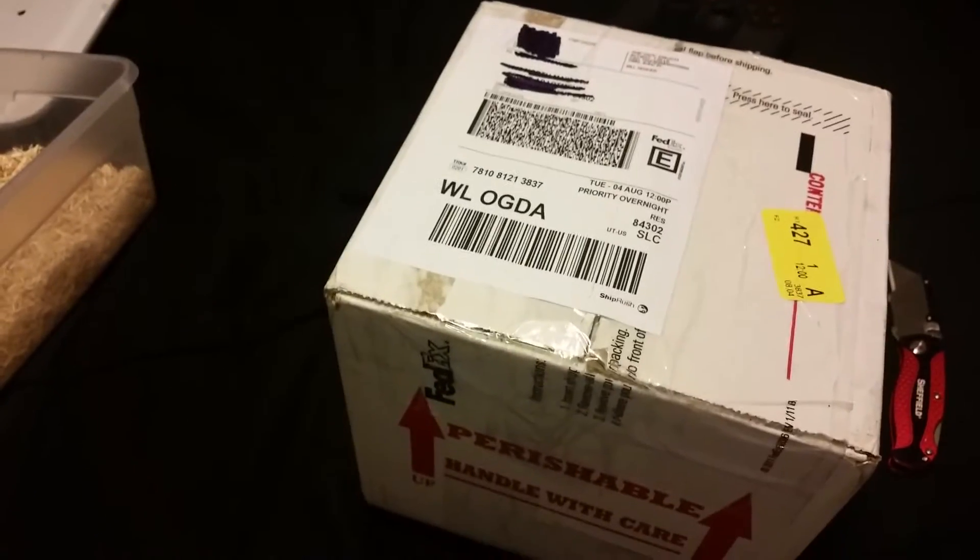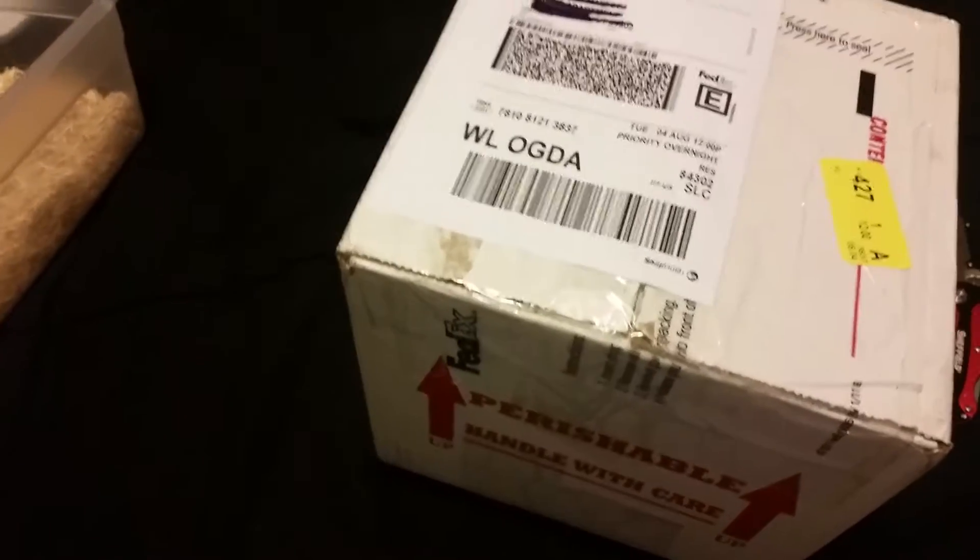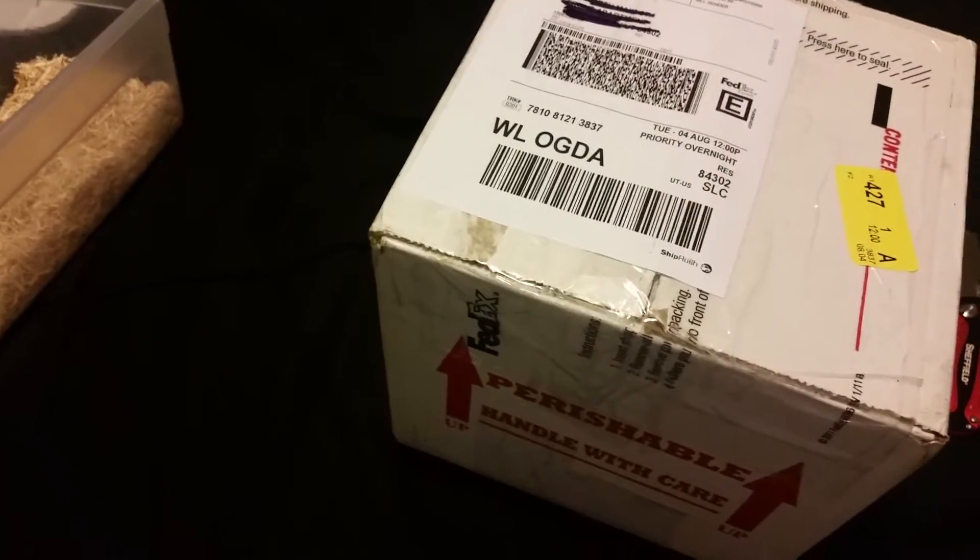Hey, what's going on? Just got this package from Anthony over at Granddaddy Herbs — Granddaddy Herbs or GDH, whatever you want to call it, doesn't matter.